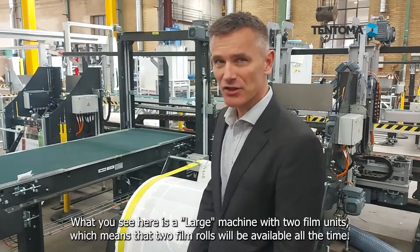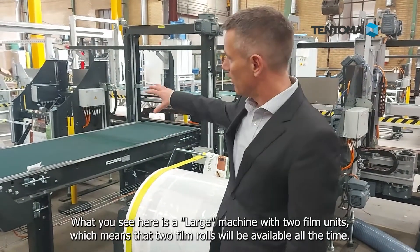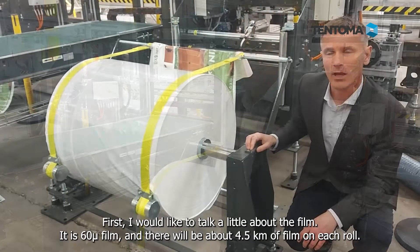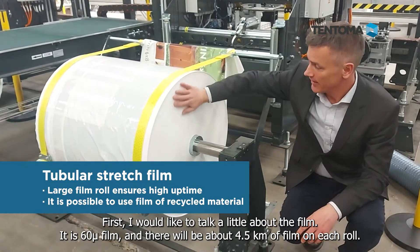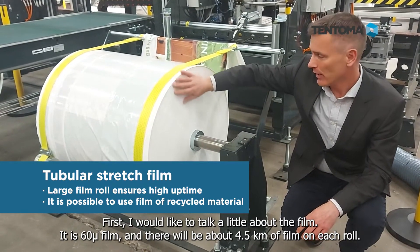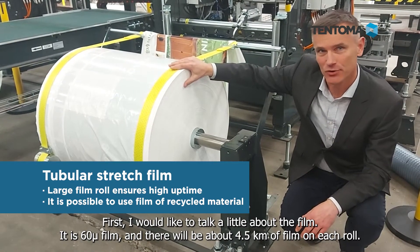They have invested in three of our machines and we are preparing all the machines for the FAT in these days. What you're seeing here is a large machine with two film units, meaning that we will have two plastic film rolls available at the machine all the time. This is a 60 micron film and you will have around 4 or 4.5 kilometers of film available at the machine all the time.